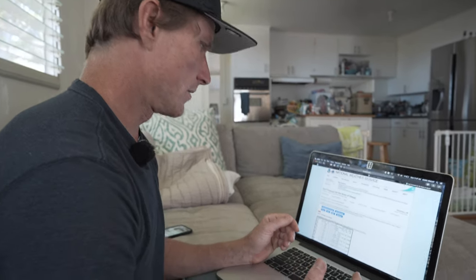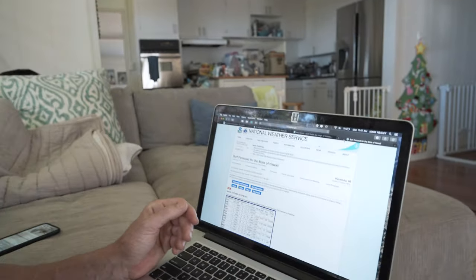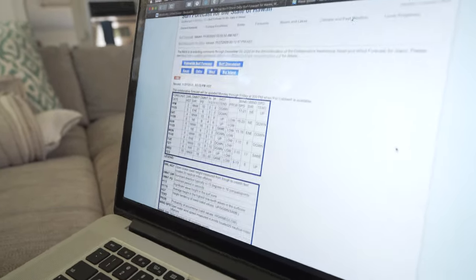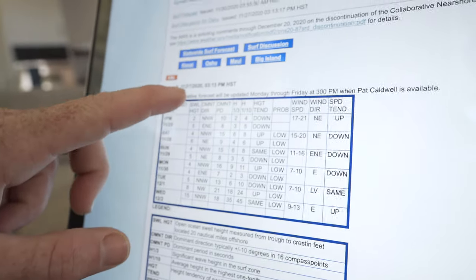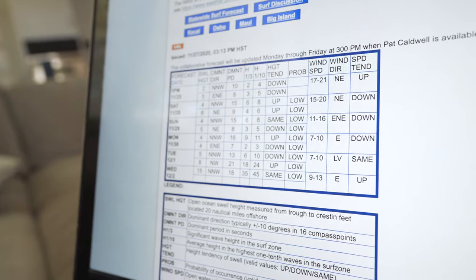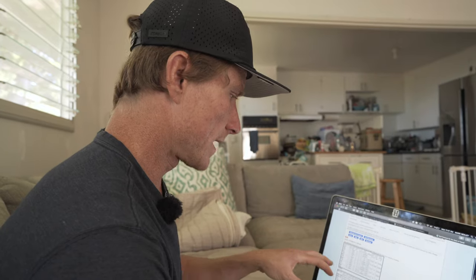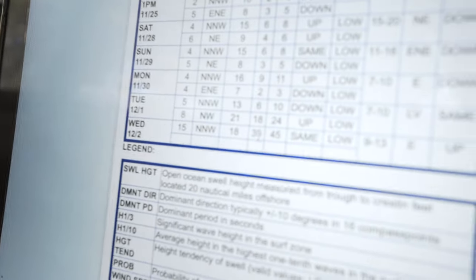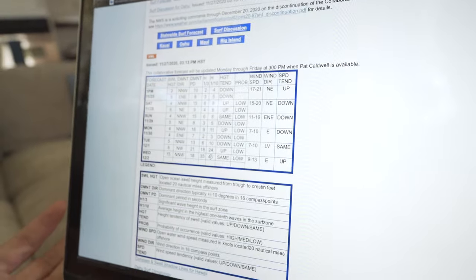Then I go to the NOAA Hawaii forecast and Pat Caldwell's breakdown. He last updated on the 27th at 3:13 p.m., which means he should be updating around 3 p.m. today, so this is kind of an aged forecast. But we can still look back and say: Wednesday the 2nd, he is claiming heights of 35 to 45 foot faces. That is awesome — that's some big surf.